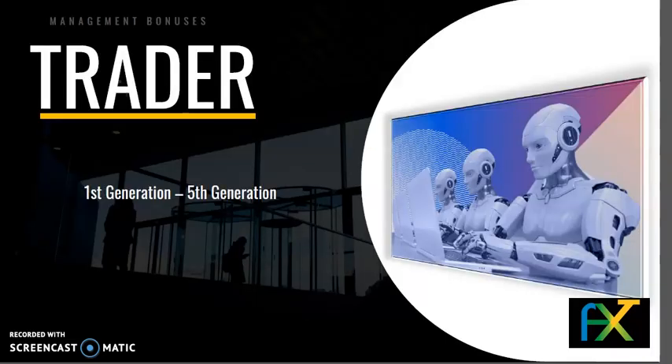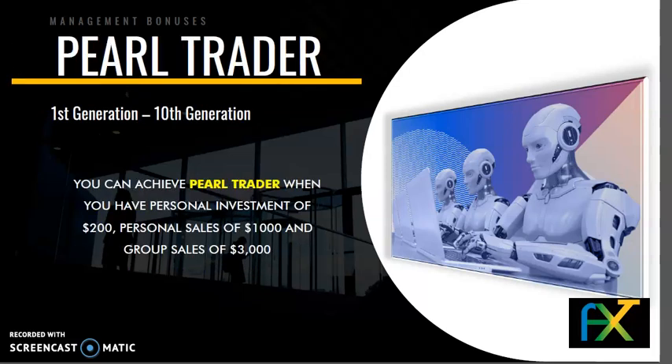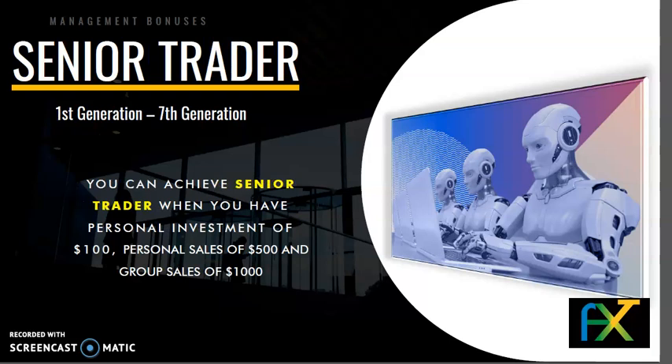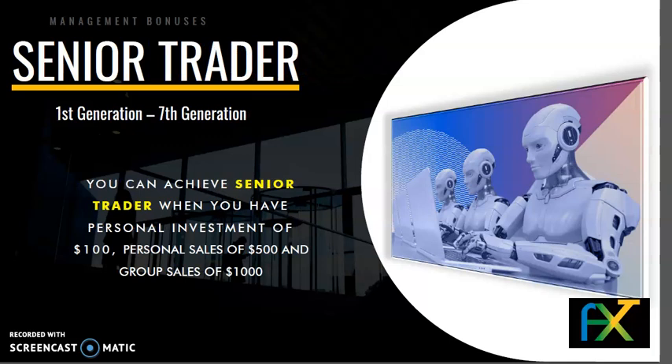Rank 1 — Trader: 1st to 5th generation. Rank 2 — Silver Trader: 1st to 7th generation. You can achieve Silver Trader when you have a personal investment of $100, personal sales of $500, and group sales of $1,000.